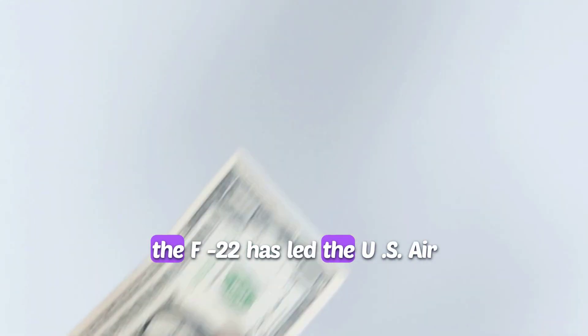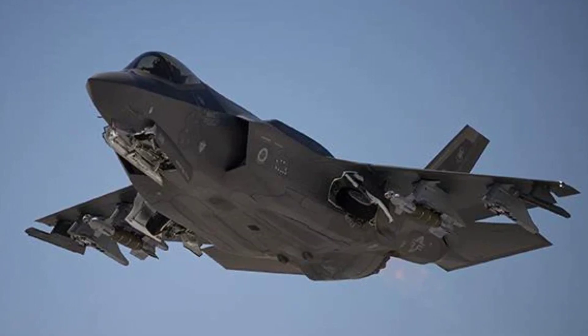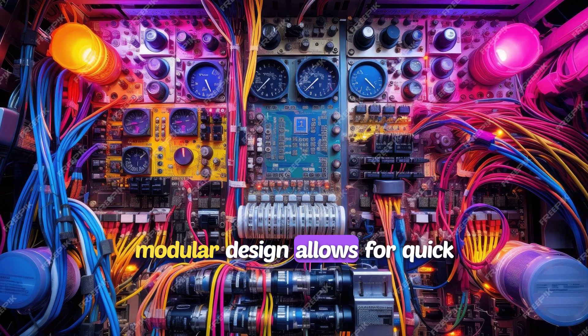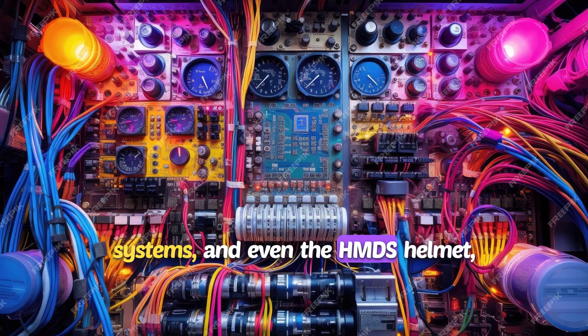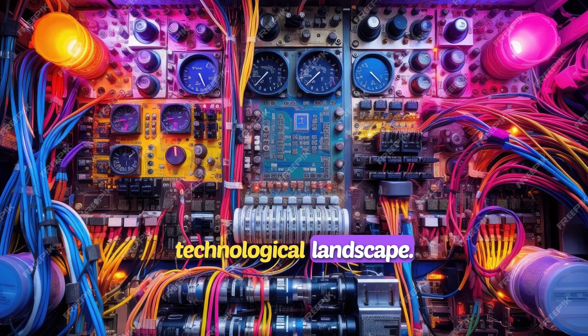The high cost of maintaining and flying the F-22 has led the U.S. Air Force to consider developing replacement options for the aircraft. In addition to being less expensive to operate, the F-35 is also easier to upgrade for future missions. Its modular design allows for quick updates to avionics, cockpit systems, and even the HMDS helmet, ensuring its long-term relevance in a rapidly evolving technological landscape.